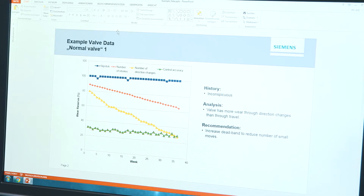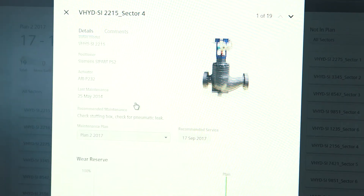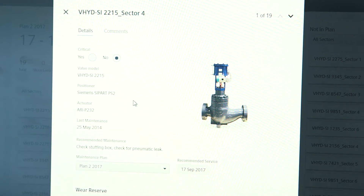Insights from positioner data remain underutilized. Instead of simply following cyclical maintenance methods, our product uses asset performance data to recommend predictive maintenance plans. The combination of smart predictions, data visualization, and collaboration tools helps companies to reduce maintenance efforts, avoid costly unplanned shutdowns, and execute maintenance operations more efficiently.